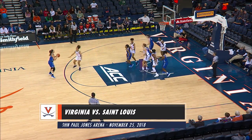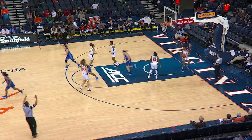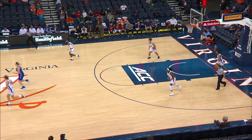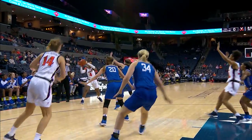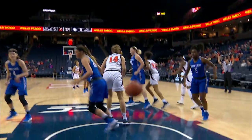Harbison right baseline drive, drops it off. They kick it up top. France long two just inside the arc and drains it — now they call it a three. 5-0 St. Louis early. Toussaint right wing whips it up top. Tinsley launching up a three — she got it.